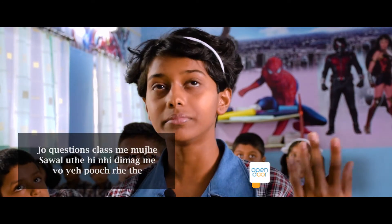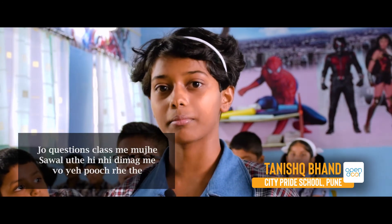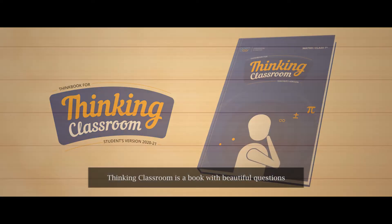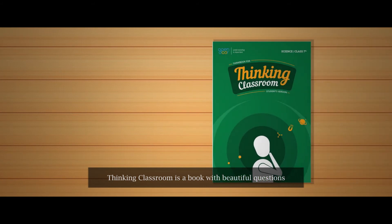Presenting Thinking Classrooms — a book with beautiful questions designed to encourage deeper thinking in the classroom.